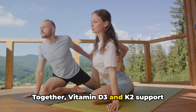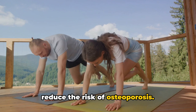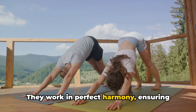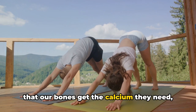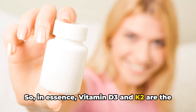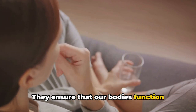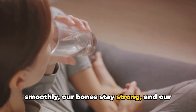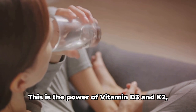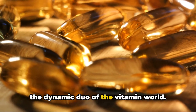Together, vitamin D3 and K2 support healthy bone density, which can help reduce the risk of osteoporosis. They work in perfect harmony, ensuring that our bones get the calcium they need and our arteries remain clean. In essence, vitamin D3 and K2 are the dynamic duo your body needs — they ensure that our bodies function smoothly, our bones stay strong, and our hearts stay healthy.